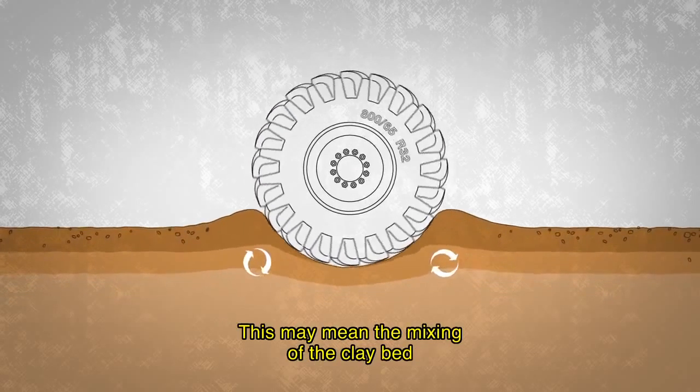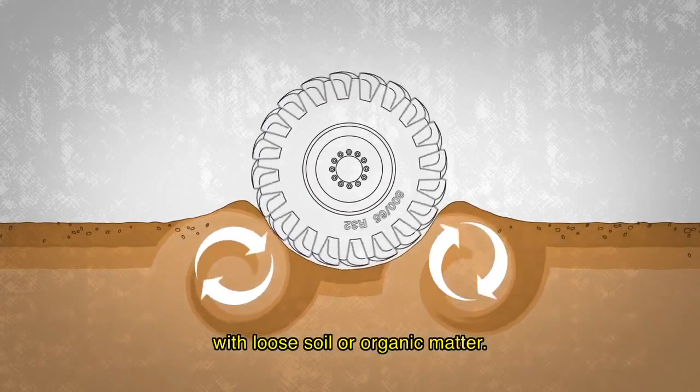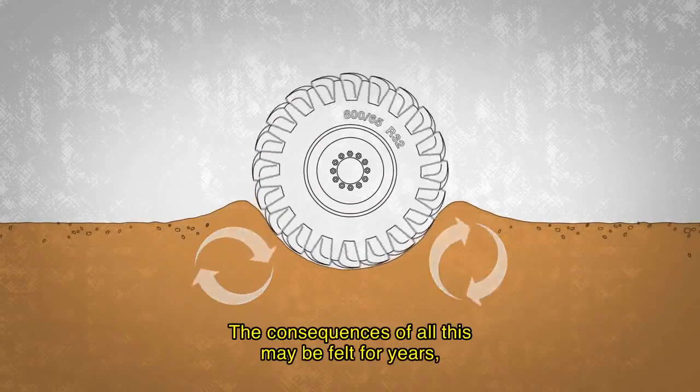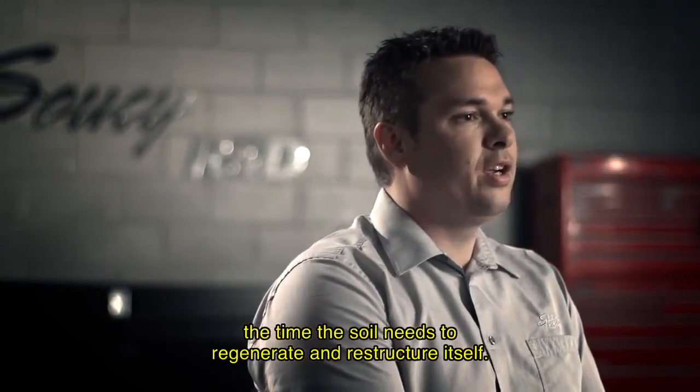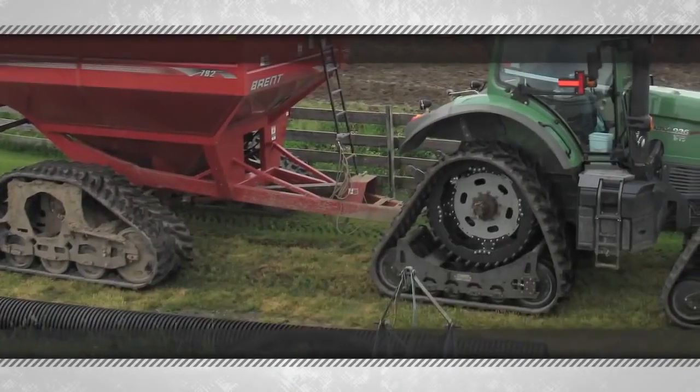Par exemple, la couche argileuse, la terre meuble et les matières organiques sont tous mélangés ensemble. Les conséquences de tout ça peuvent se répercuter sur plusieurs années, le temps que le sol se régénère et se restructure.